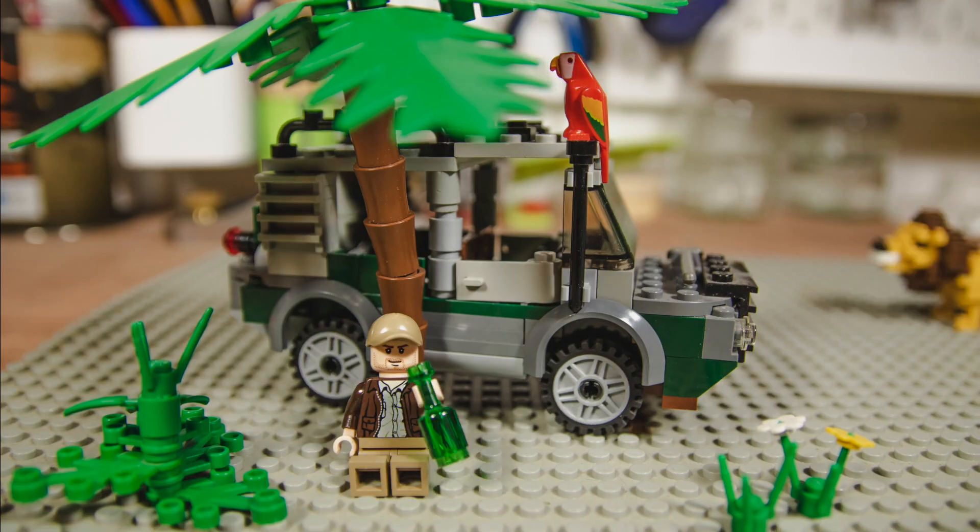If we know how a lion uses the landscape, we can help protect it by managing the way that we as humans use the landscape. We can potentially stop conflict with people — as you can imagine, lions and farmers don't get on very well. So if we know the lions are trying to move through areas where there are lots of cattle, perhaps we can invest in ways to help protect people's cattle from the threat of lions. If we don't know how lions use the landscape, we simply cannot help them.